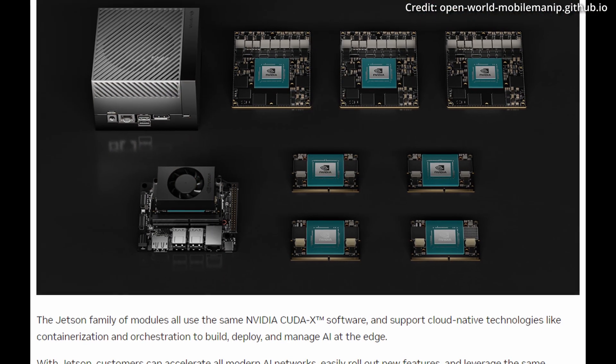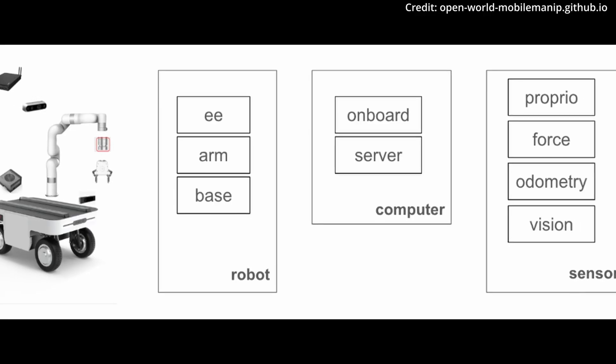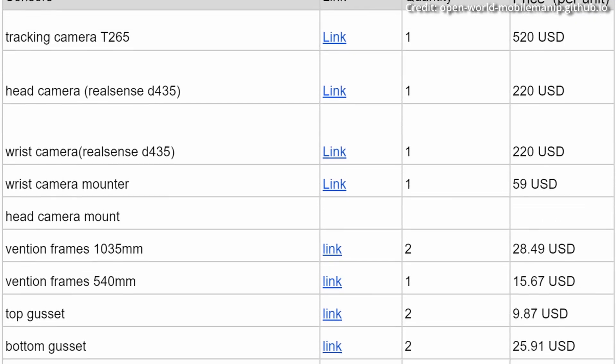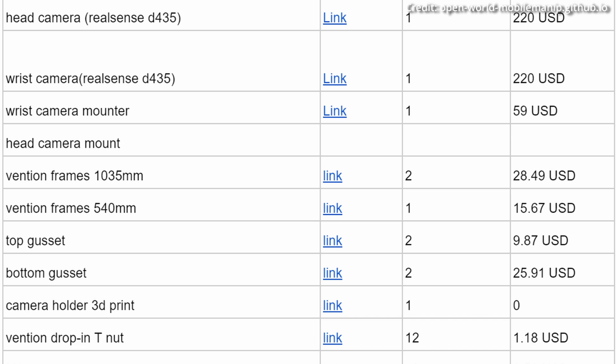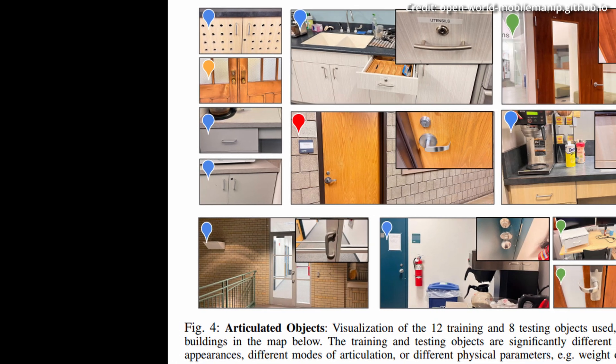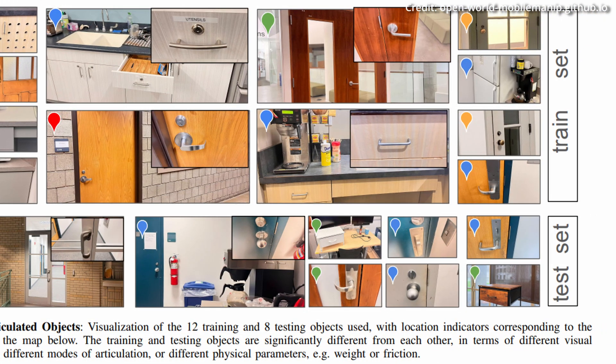The system's brain is a Jetson computer, orchestrating real-time communication between sensors, the base, the arm and a server for large models. All visual data is captured through a D435 Intel RealSense camera providing RGBD images, while a T265 Intel RealSense camera offers vital visual odometry for reinforcement learning trials.